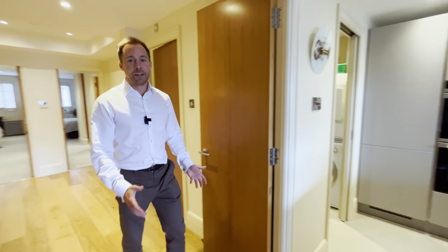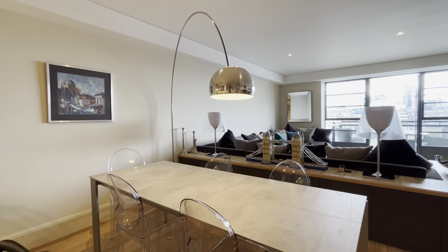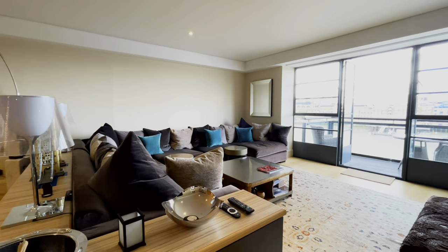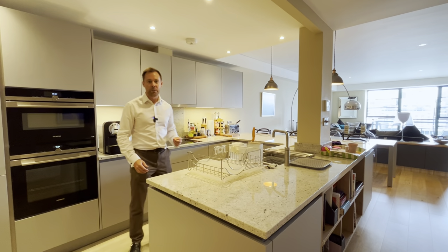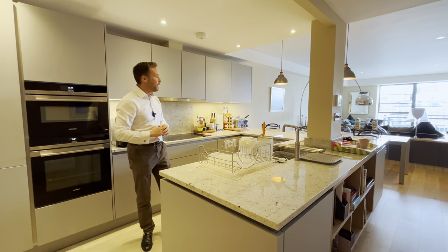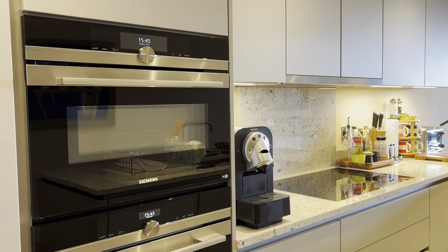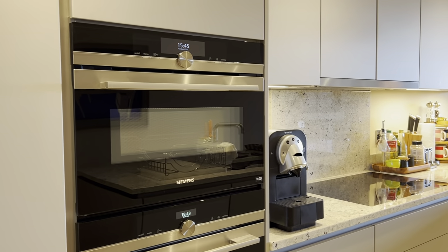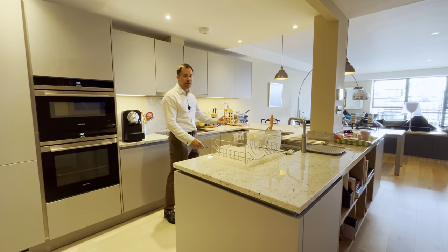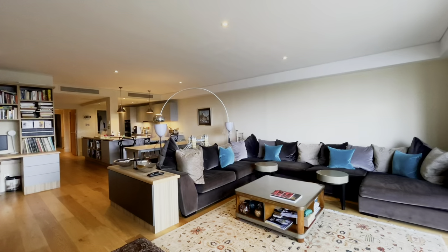Now let's move on to the main event, because this is an excellent entertaining space — just imagine entertaining in this apartment. It's a very large living area; this is one of the larger two-bedroom apartments in the building. Here we have a very nice kitchen that flows really nicely, there's a breakfast bar for your guests to sit at while you're cooking or serving drinks, a dining area just behind, and then a very large and comfortable lounge.